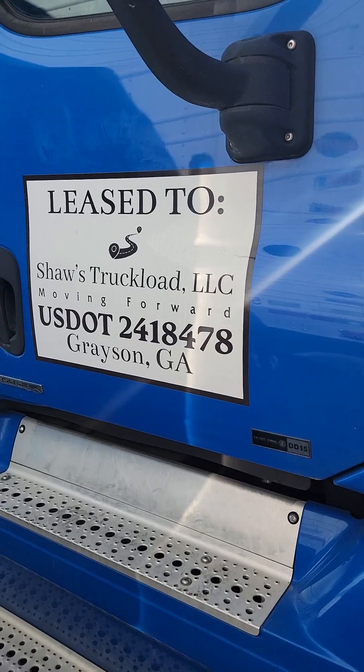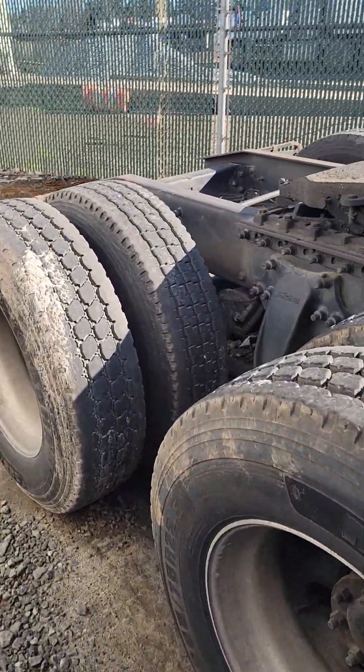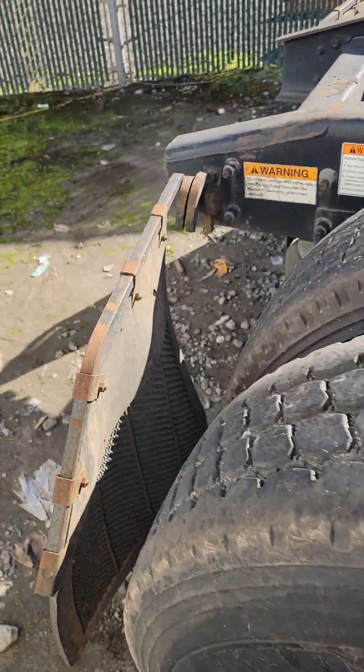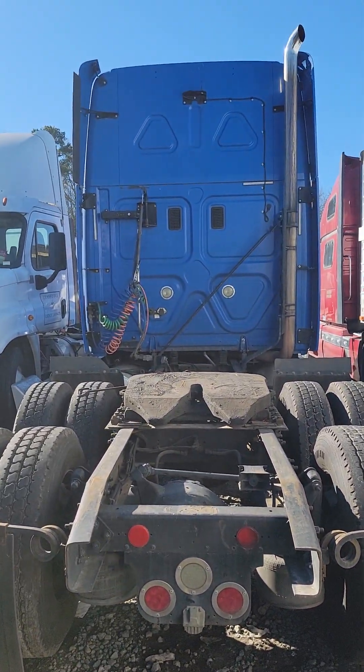It's a 2009 Freightliner Cascadia. We put in about $13,000 worth of work. Tires are solid. This driver right here, he's not going to need any tires for a while. You guys know I just bought another driver a week ago, and this is one of our trucks that we're selling. Again, no money down, no credit check.